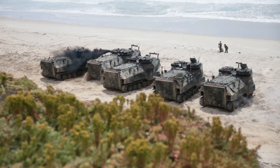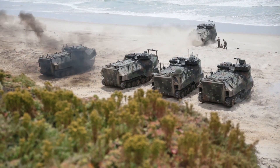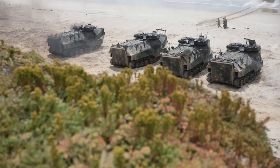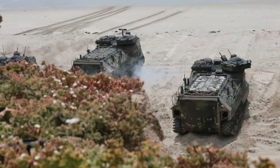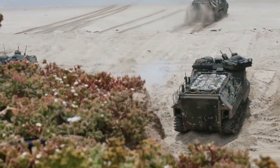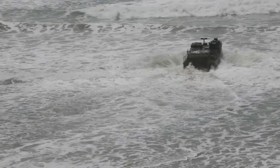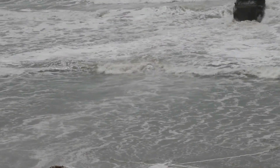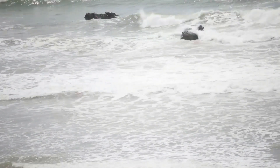Marines and sailors will field test more than 50 new technologies, everything from swarming unmanned surface vessels to self-driving M-Trax. The resulting force of these technological capabilities will integrate operations across all domains, to include information in cyberspace.